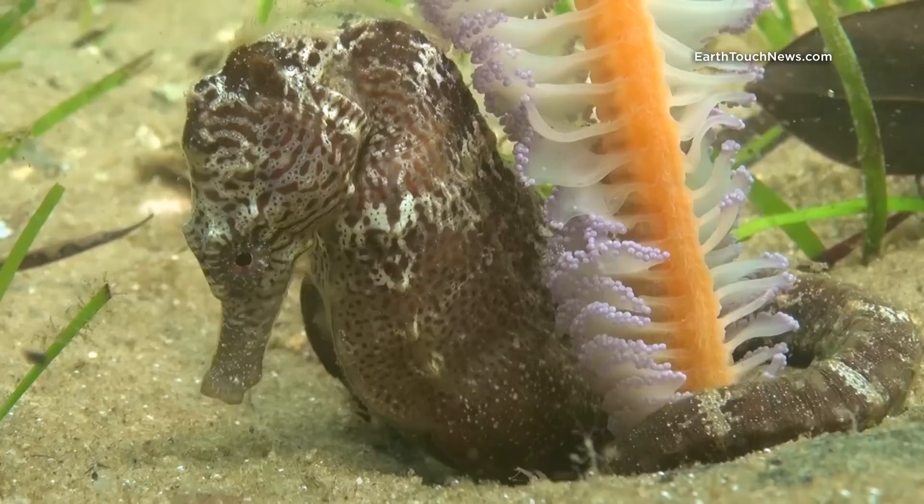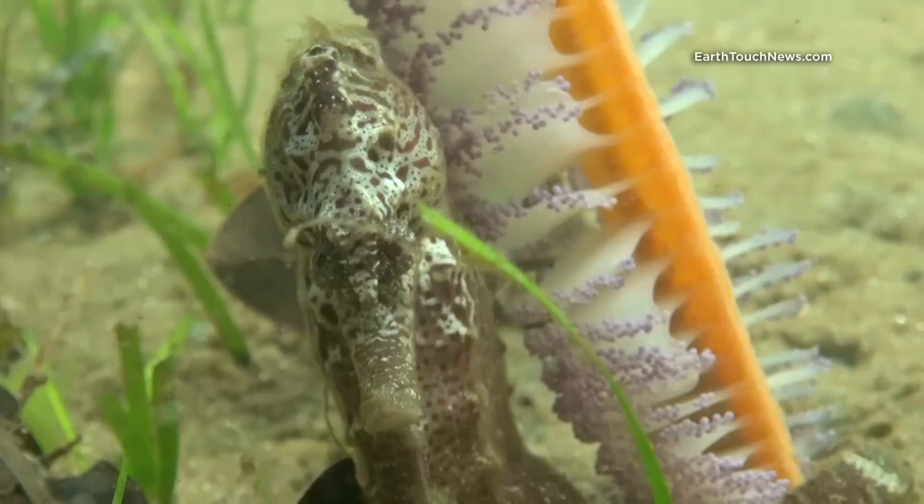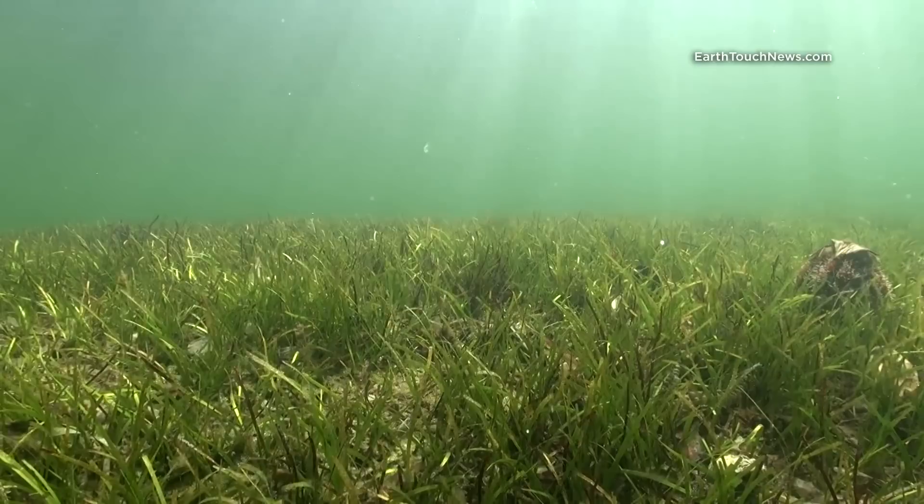I managed to find this one during a shallow water lagoon dive in Mozambique. Over here you can usually encounter more than just one specimen at a time, if you can spot them. The bottom of the lagoon is covered with seagrass beds, among which seahorses find the perfect habitat to thrive.